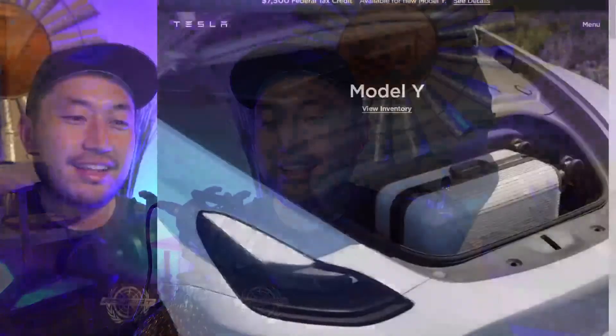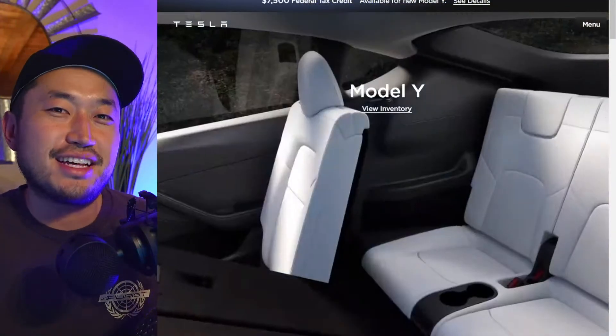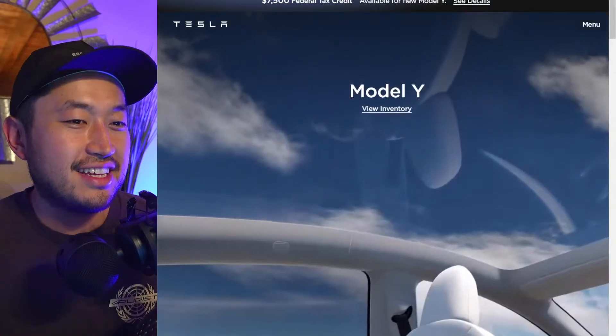If you're just joining, my name is Dennis. I love talking about Tesla, so definitely hit that subscribe if you're interested. Let's take a look at this.